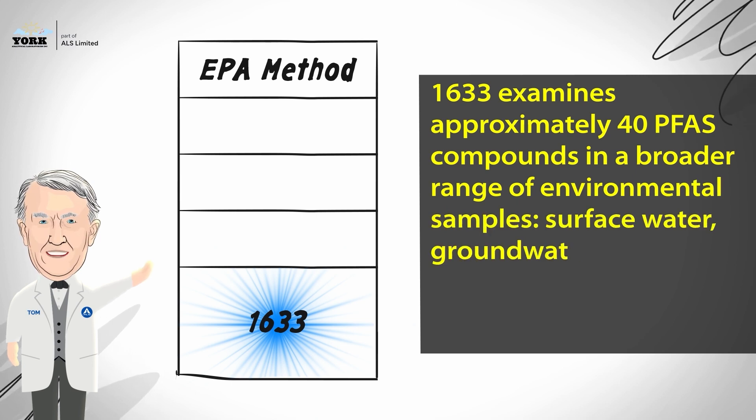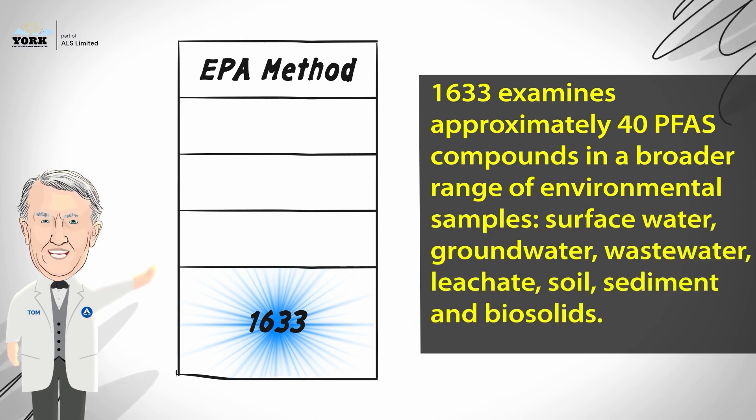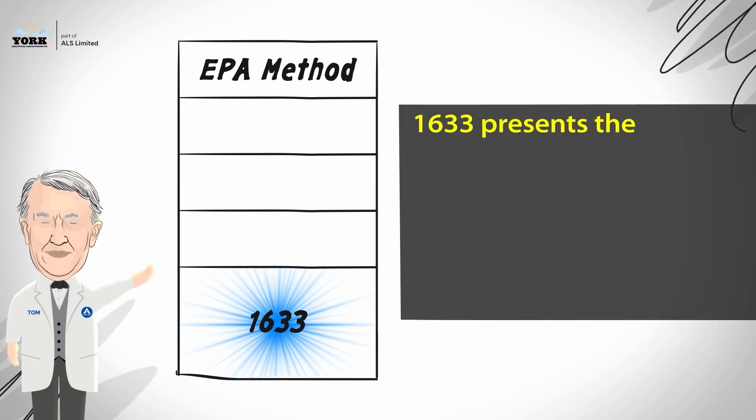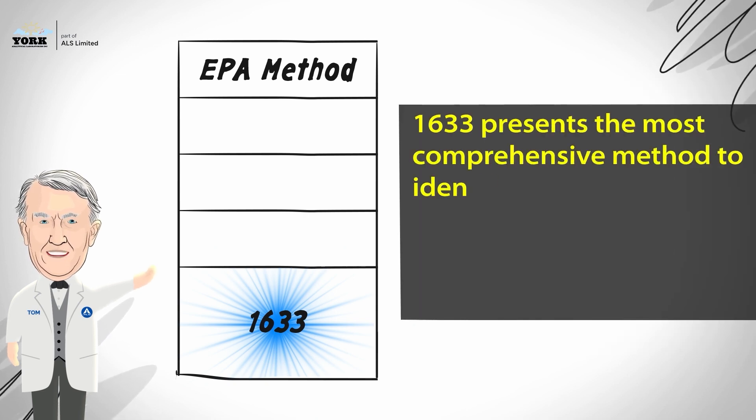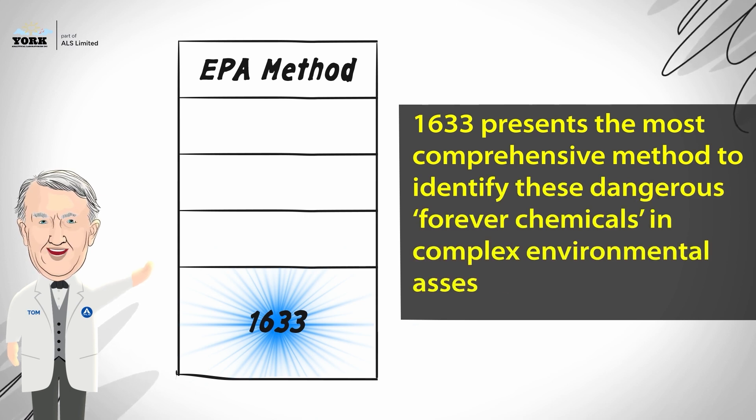Those environmental samples include surface water, groundwater, wastewater, leachate, soil, sediment, and biosolids. Method 1633.1 presents the most comprehensive method to identify these dangerous forever chemicals in complex environmental assessments.